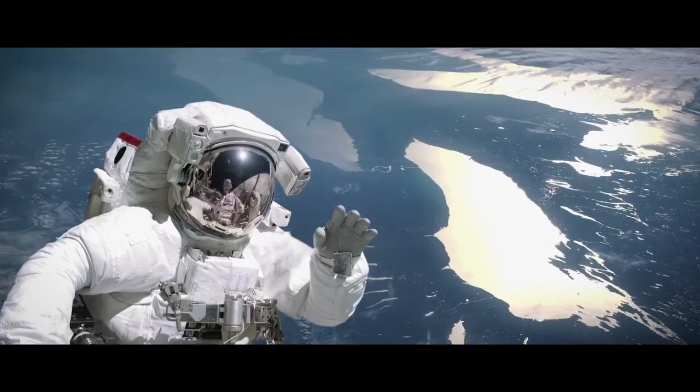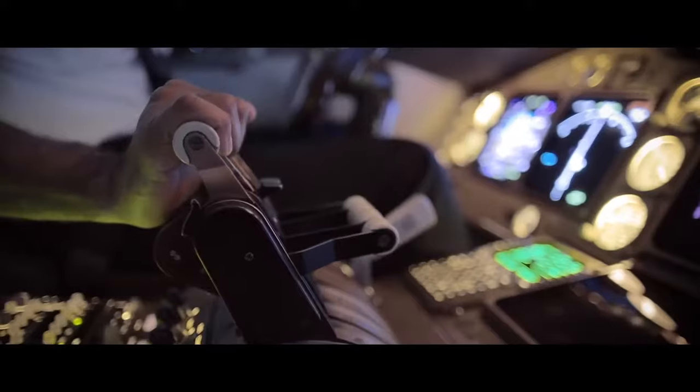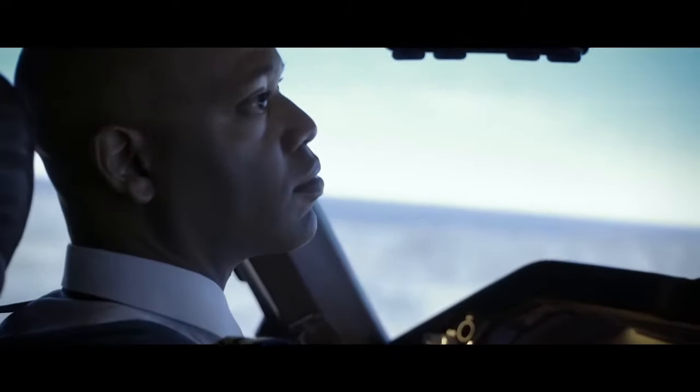In fact, NASA astronauts and U.S. aviators can have laser vision correction because studies have validated the safety and effectiveness of the technology.